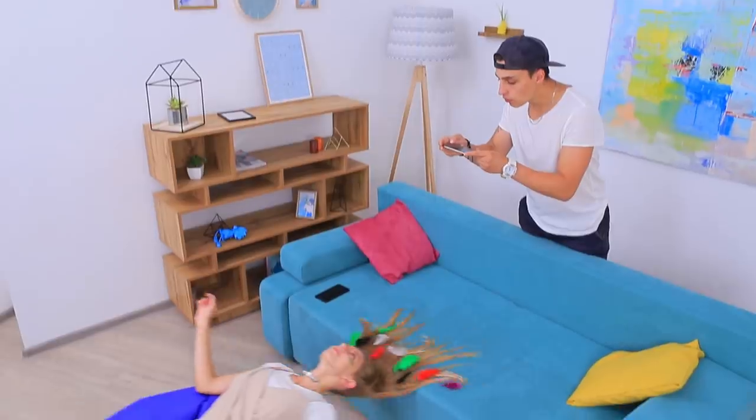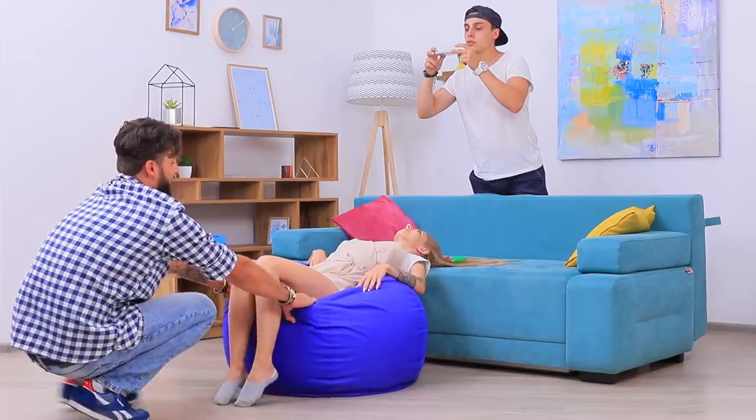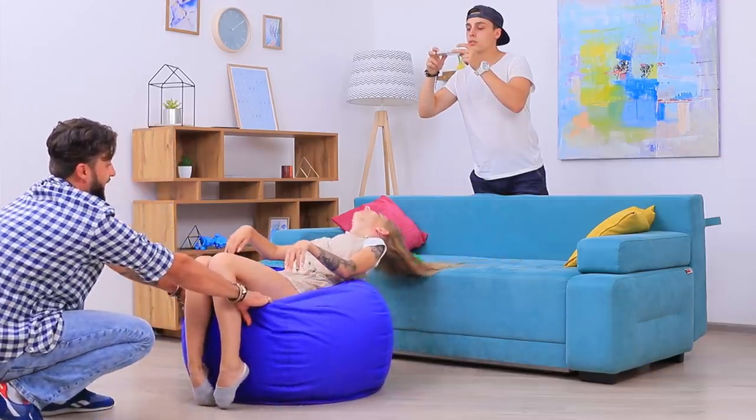Do you want to make your hair look interesting? Put your head on the sofa! Start filming and move your head smoothly, then reverse the video. Whoa, that looks great!